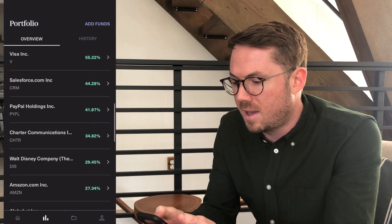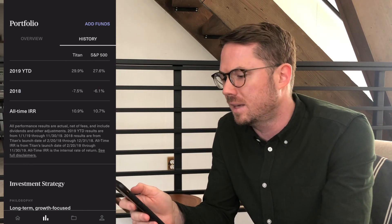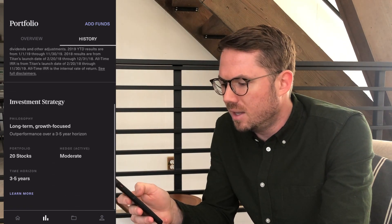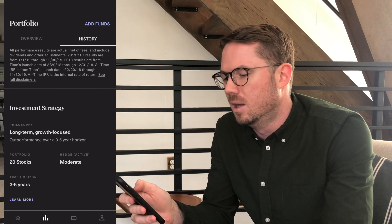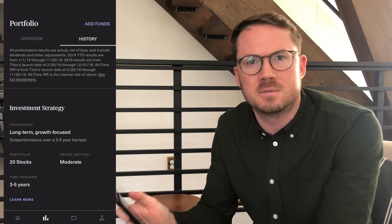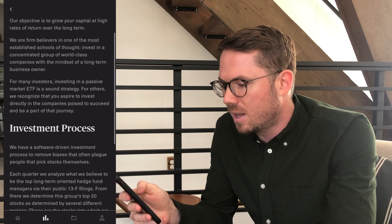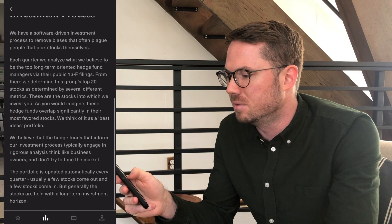They also have a history so far of outperforming the market throughout 2019. Year to date they're up over two percentage points against the S&P 500. They just launched in 2018 and their investment strategy is really long-term growth focused. Their goal is to outperform the S&P 500 over a span of three to five years. You can see that the hedge right here says active, and right now it's set to moderate for me.